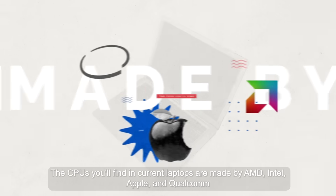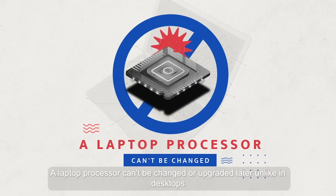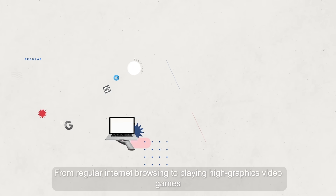The CPUs you'll find in current laptops are made by AMD, Intel, Apple, and Qualcomm. A laptop processor can't be changed or upgraded later, unlike in desktops, so it's essential to make the right choice from the start.